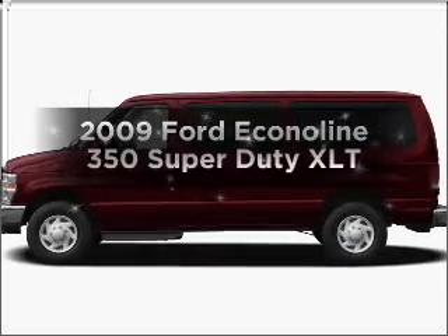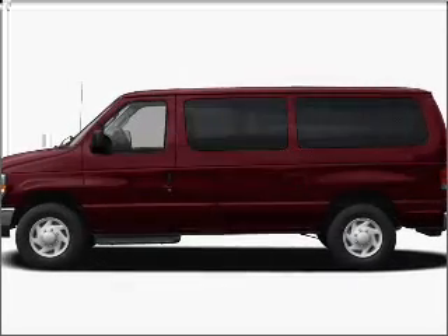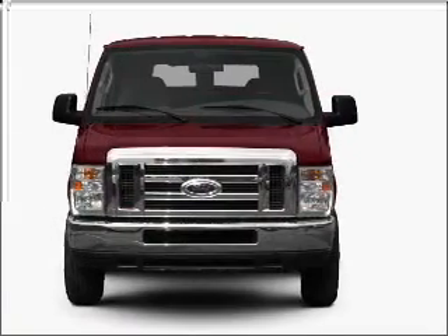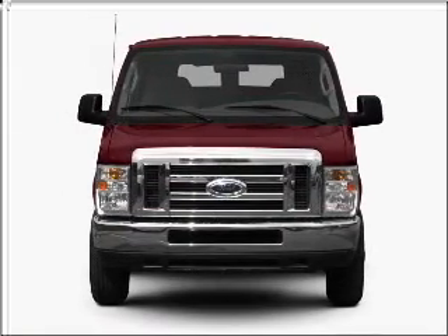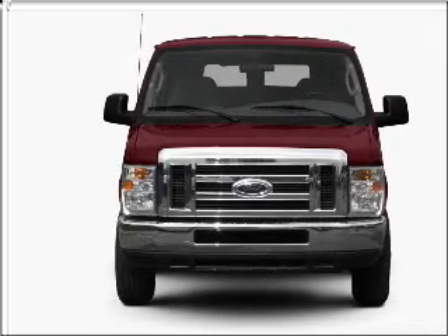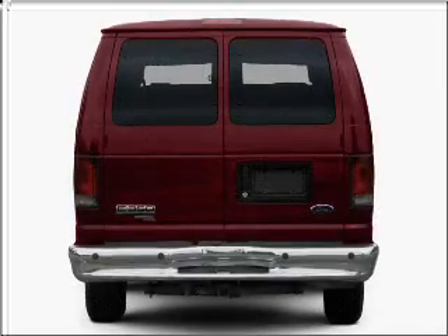Get noticed in this 2009 Ford Econoline 350 Super Duty. If you're looking for an automobile with great attributes, look no further. With a powerful 8-cylinder engine that responds smoothly to its automatic transmission, the anti-lock braking system will keep you safe on the road.